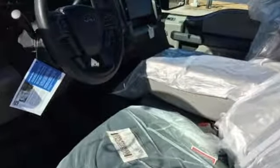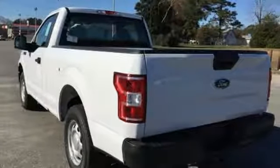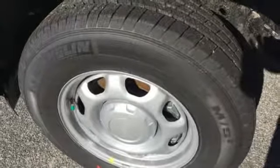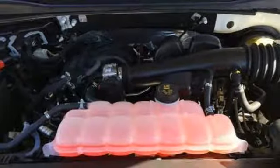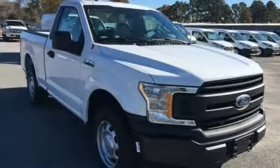V6 engine, gas pressurized shocks, engine auto stop-start feature, active grille shutters, external memory control, easy lift and lower tailgate, manual tilting steering column, trailer hitch receiver, rear wheel drive, and automatic transmission.